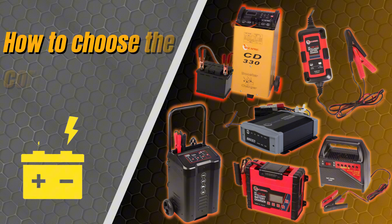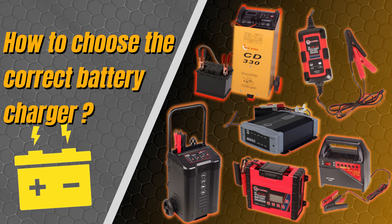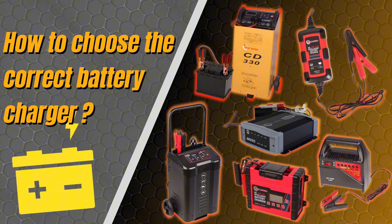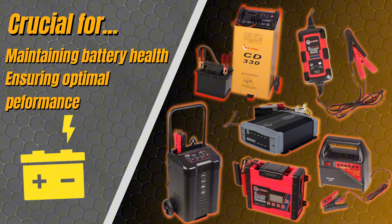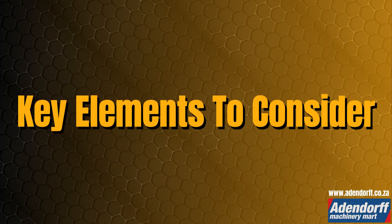Welcome to Addendorf Machinery Mart. In today's video we will assist you in choosing the right battery charger. Choosing the right battery charger is crucial for maintaining your battery's health and ensuring optimal performance. Let's have a look at some elements to consider before selecting a charger.